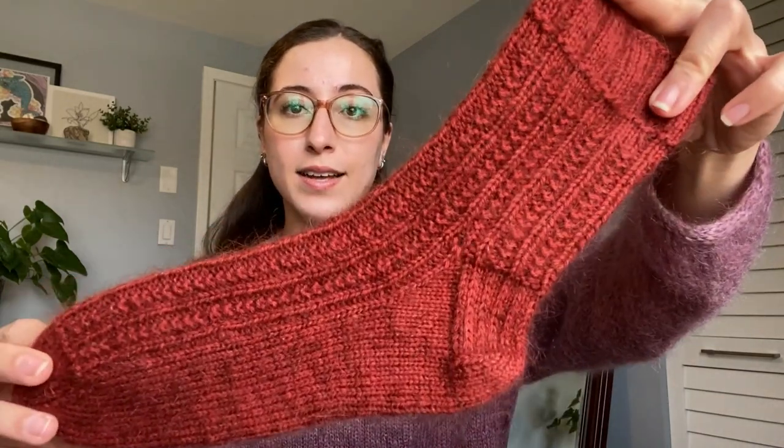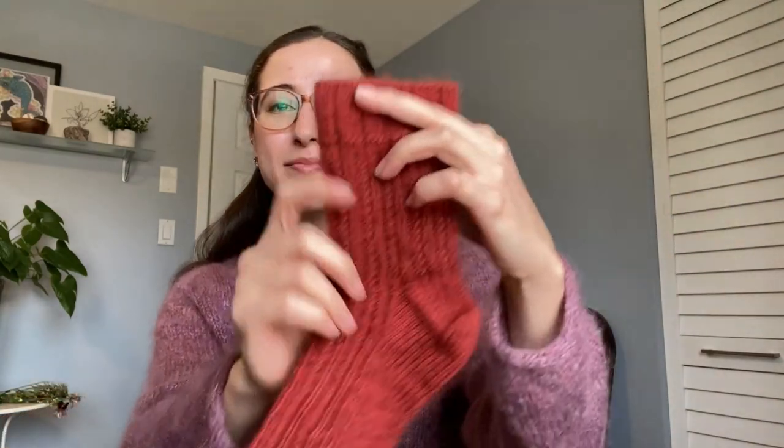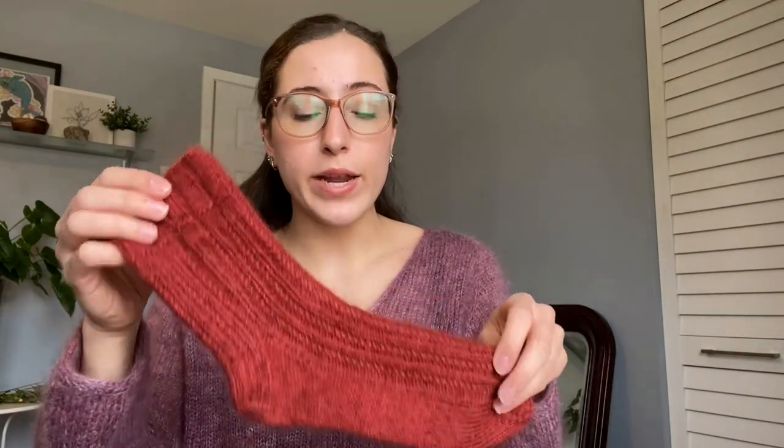Major shout out to Nicole! I was working on my test knit for her Selena Sock when we last spoke, and I have now finished my first sock. Isn't it so pretty? This stitch pattern is so simple — just two rows, knits and purls in different combinations — but it is so engaging.